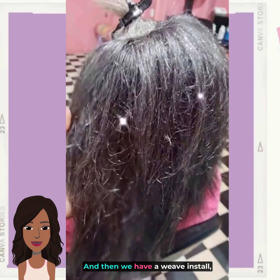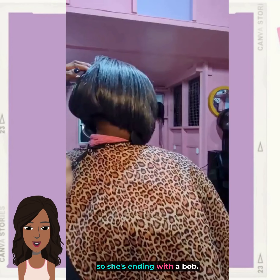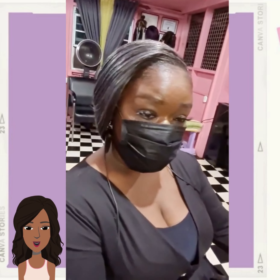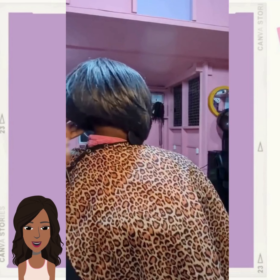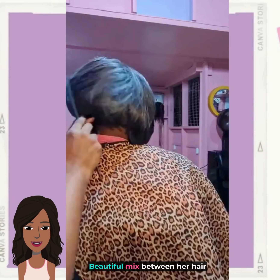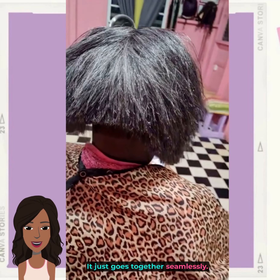And then we have a weave install, so she went in with a bob. Wow, this looks so natural — a beautiful mix between her hair and the weave, it just goes together seamlessly.